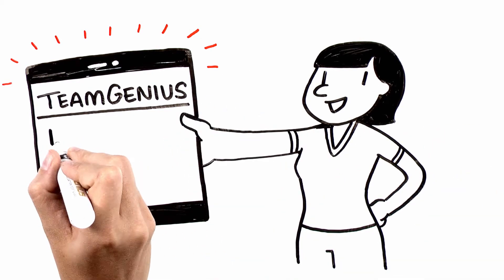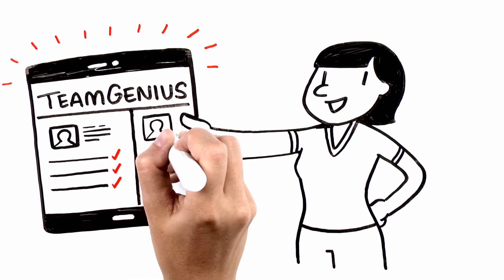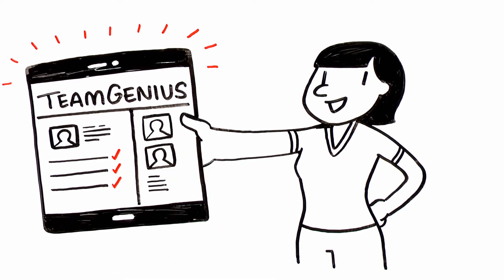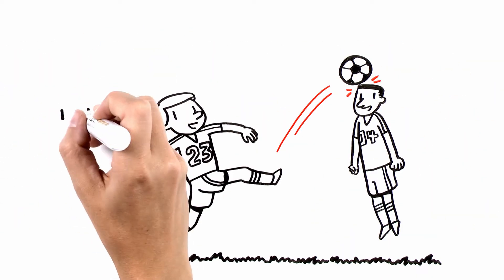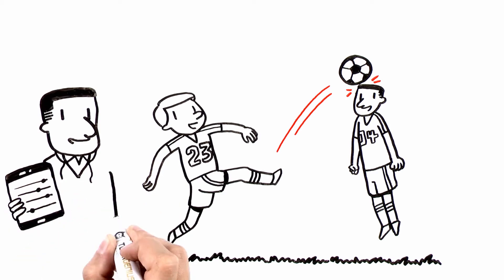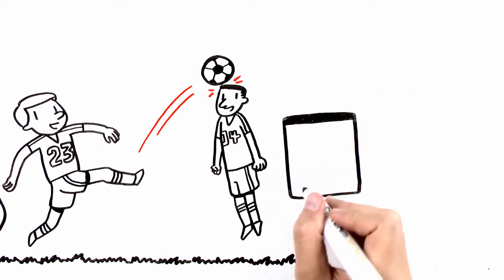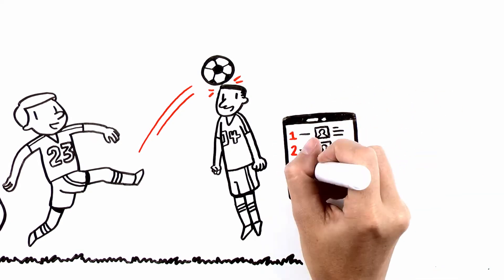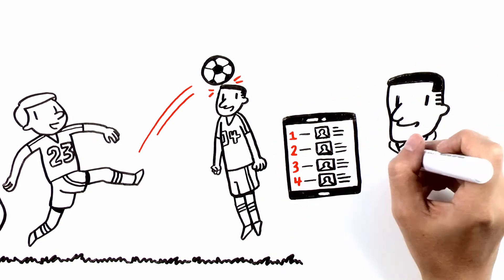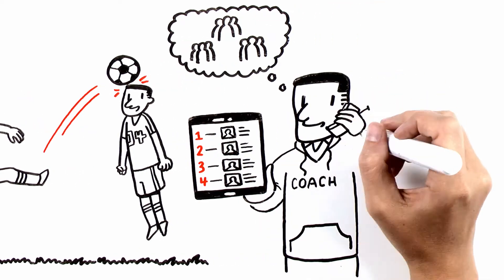Now, preparing for tryouts takes just minutes. Staff members can easily customize their assessment and upload players through the Team Genius website. On tryouts day, evaluators simply download the Team Genius mobile app to their preferred device, where they can score players and add comments with intuitive touch controls. Aggregate scores and player rankings are available immediately, allowing coaches and staff to go right to forming teams and communicating results.